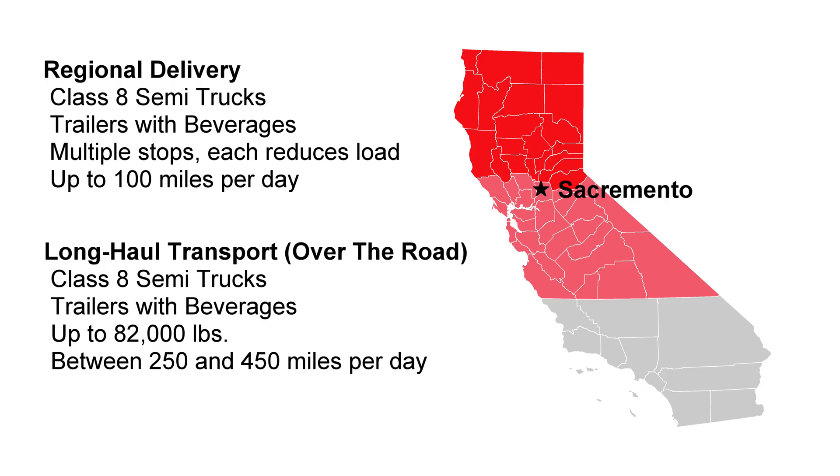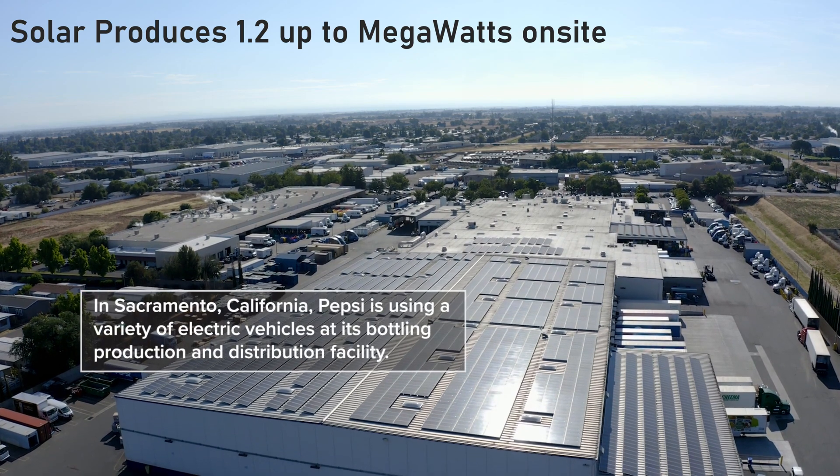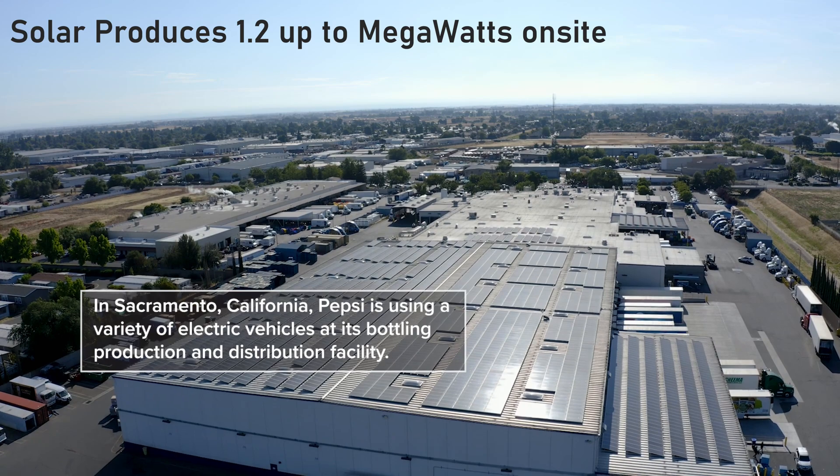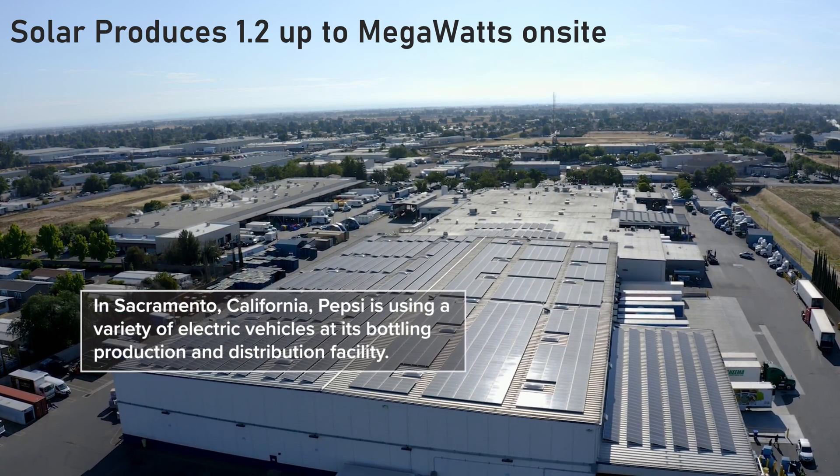Let's take a look at the Pepsi facility. Located in Sacramento, it distributes beverages across all of Northern California. The majority of deliveries involve Class 8 tractors hauling trailers less than 100 miles a day but involving 8 to 12 stops. The other driver profile involves longer distances — 250 to 450 miles a day. Pepsi says the facility is solar powered, and you can see panels covering pretty much all of the roof, producing 1.2 megawatts of electricity.